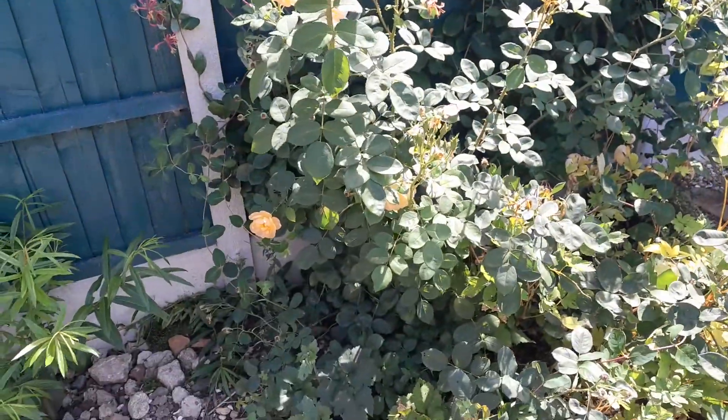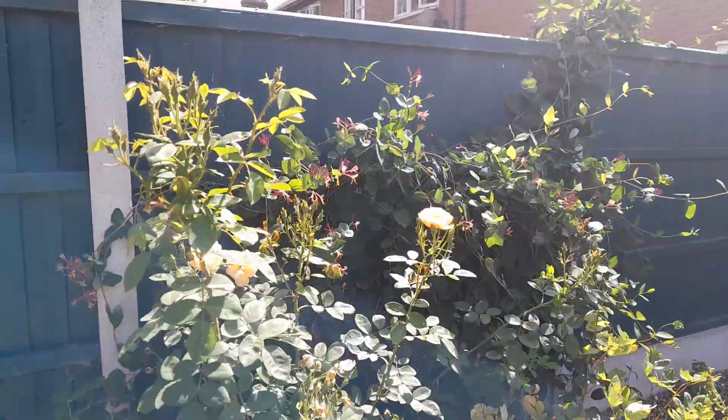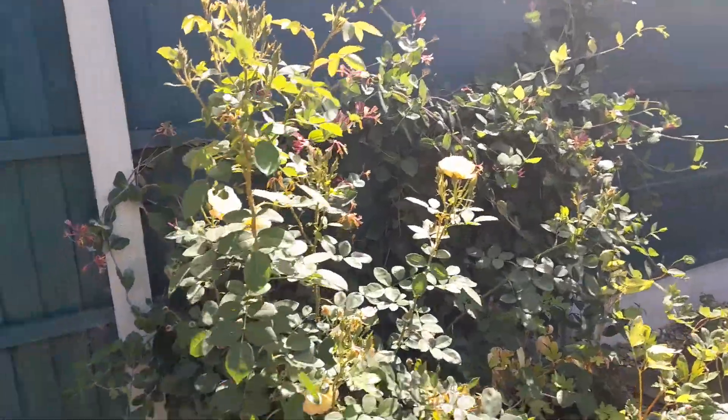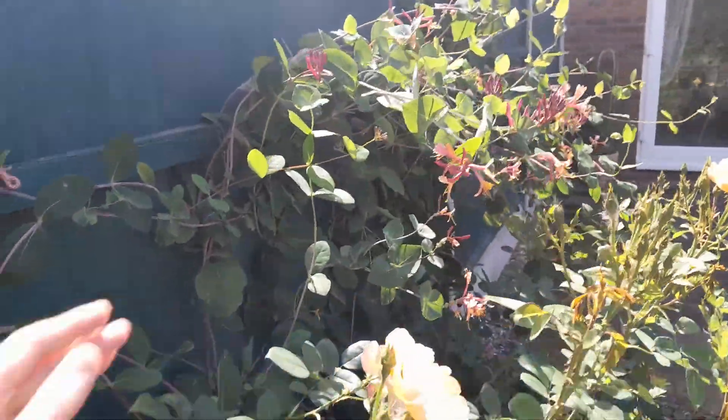The rose will get rose hips in the autumn as well, so there's a nice bit of autumn interest. See if we can get a closer look.